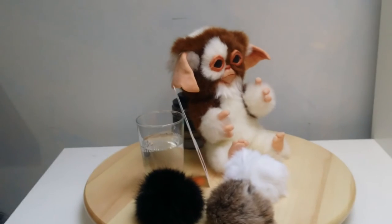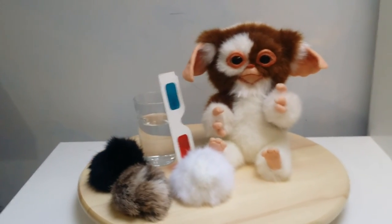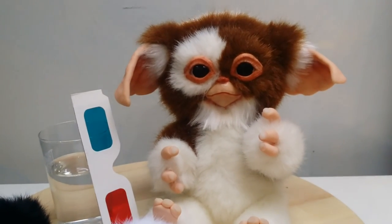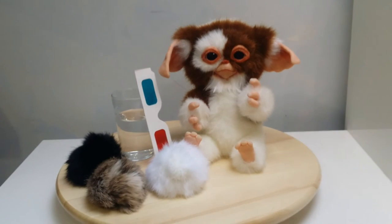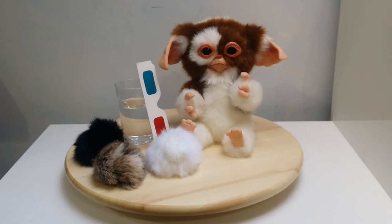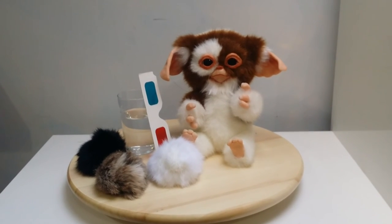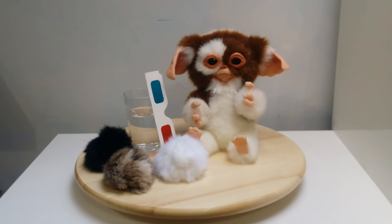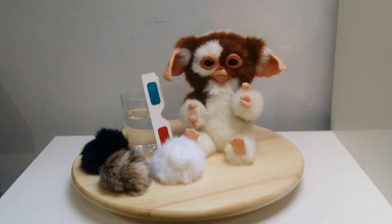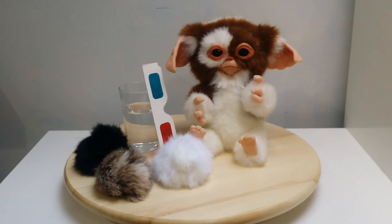Absolutely love this. Anyway guys, just wanted to give you a little look at that one. I've got another really cool prop coming soon, so I'll be doing a video on that, and a couple of other little bits in the pipeline. Keep a lookout for those, stay tuned, and catch you on the next video. Take it easy!